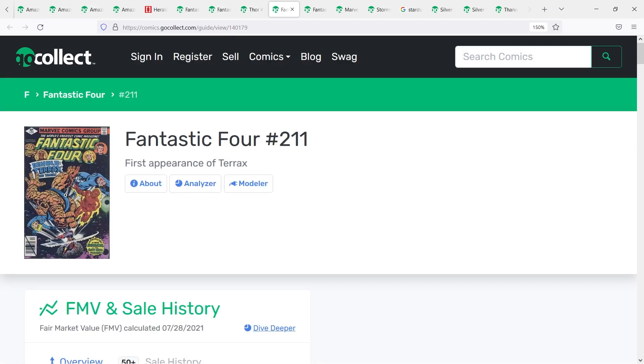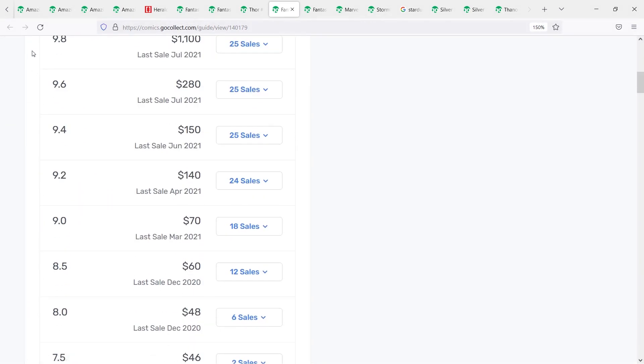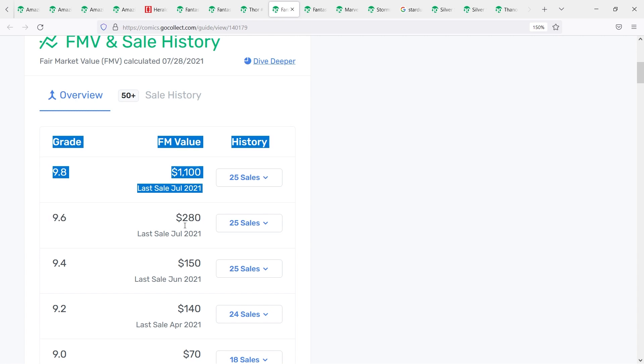The next Herald is from Fantastic Four number 211 — first appearance of Terax the Tamer. In my opinion, next to Silver Surfer and maybe Frankie Ray Nova, Terax is one of the quintessential main Heralds of Galactus. I kind of feel like when we get Galactus in the MCU, if it's not going to be Silver Surfer, Terax is the obvious choice. 9.8s are selling around $1,100 fair market value.